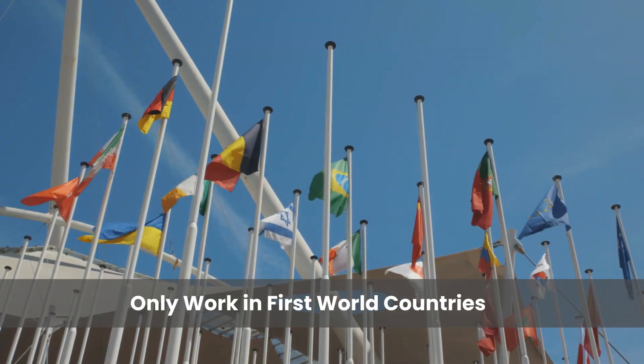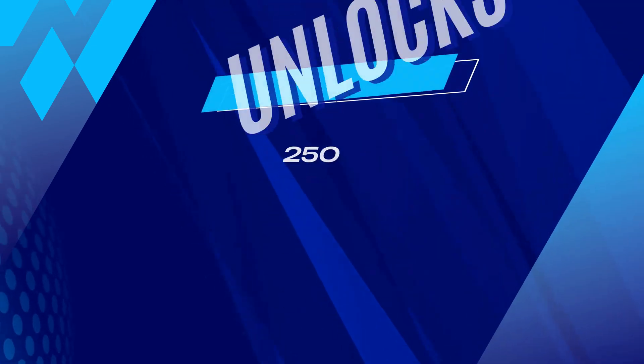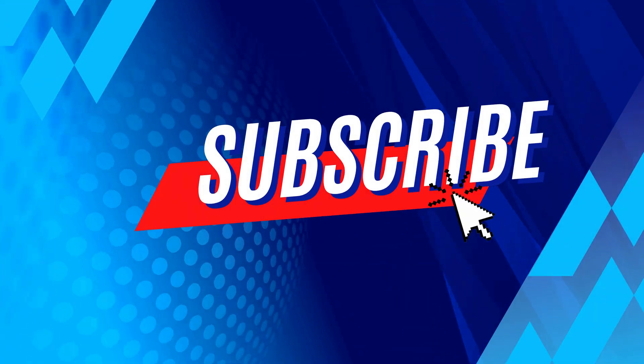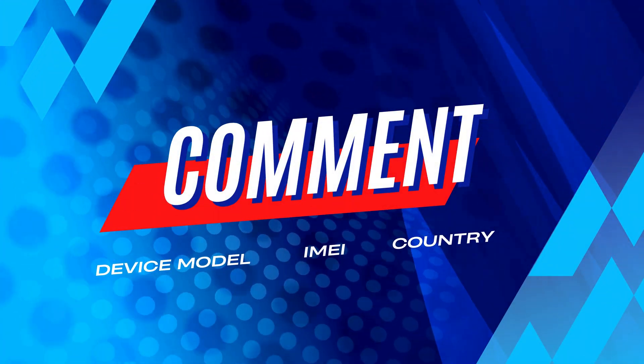You need to know that these unlock services only work in first-world countries. If you can't access the services or don't want to use them, we offer 250 unlocks every week for users who watch our videos. To enter, like this video, subscribe to the channel, and comment with your device model, IMEI, and country. You'll be automatically entered as soon as you complete these steps. That's it for today. Catch you in the next one.